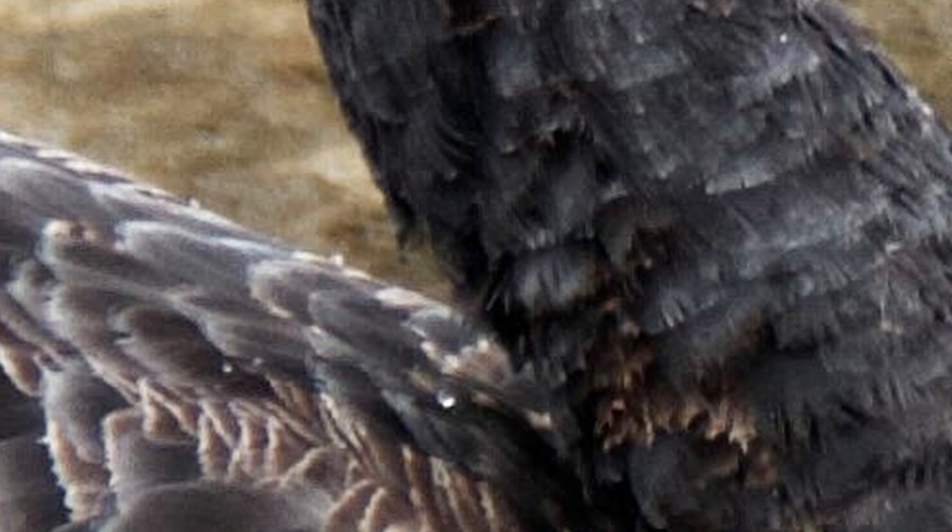Photo 3. Here we've got the Dalai Lama. Photo number 4. This one, it's a black swan. I actually took this photo just down the road from where I live.